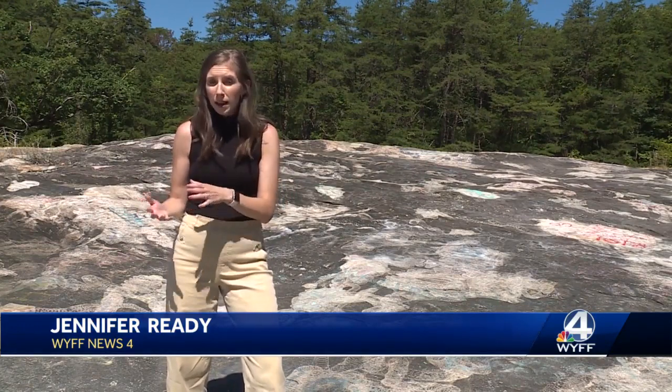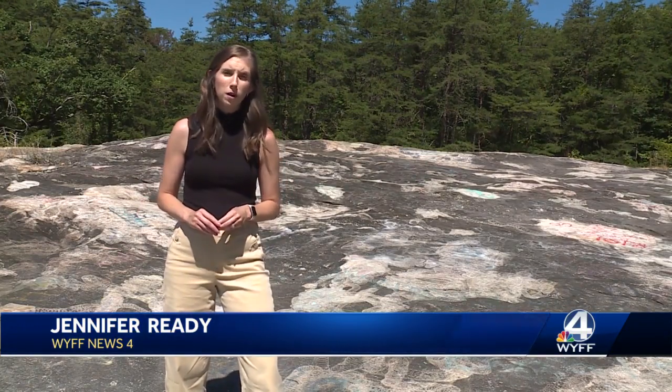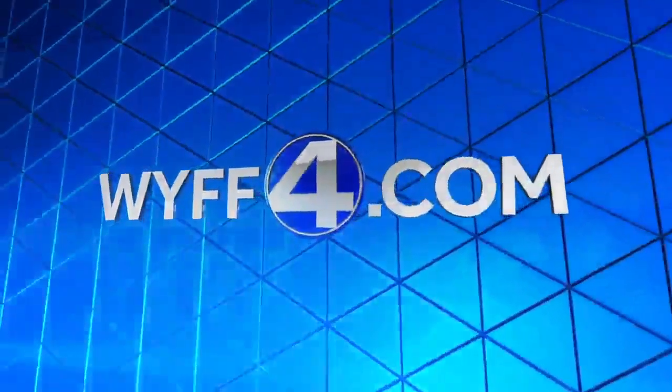If you want to learn more about the plans for this study or provide any feedback, you can visit our website, wyff4.com. In Greenville County, Jennifer Reddy, WYFF News 4.